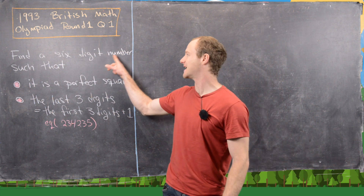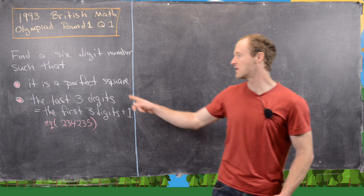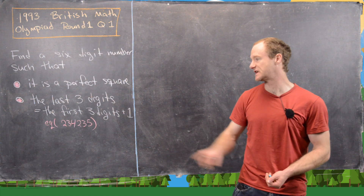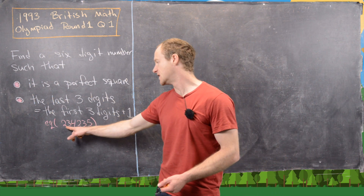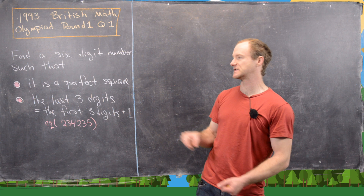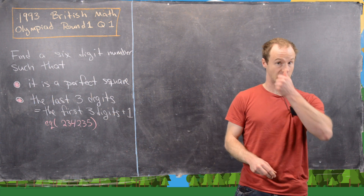The goal is to find a six-digit number that satisfies two rules. First, it must be a perfect square. Second, the last three digits equal the first three digits plus one. An example of that would be 234,235 — but that's not a perfect square, so it doesn't satisfy the first rule. This gives an idea of what's going on with the second condition.